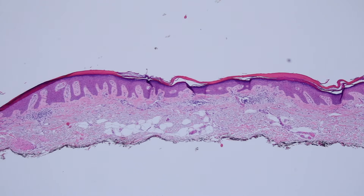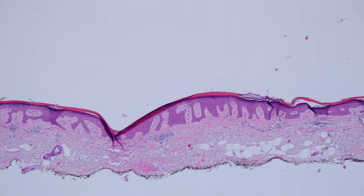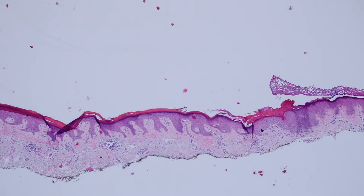Here's a shave biopsy of sun-damaged skin. Clinically, they were wondering if this was a squamous cell carcinoma or an actinic keratosis, and you can see that the skin's abnormal. The epidermis is acanthotic and thickened, with a thick layer of ortho and parakeratosis over top of it. So it looks like there are some abnormalities there, but it's a little bit hard to tell.